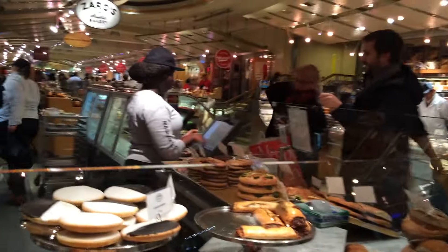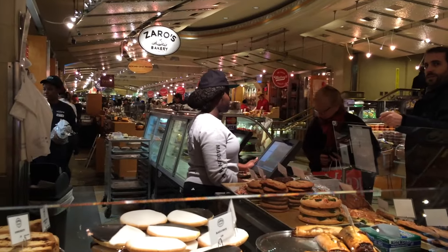Right now I'm at the markets at Grand Central Station. I entered Grand Central from Lexington Avenue. When you enter the market this way, you'll find Zaro's Bakery directly to your left down the stairs.